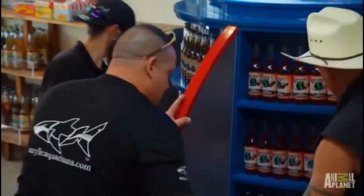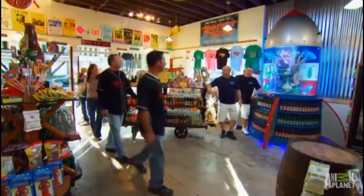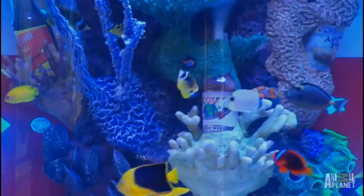Show off the product. This thing holds like 100 bottles. Whoa. Check this out. Unreal. This is amazing. It's a rocket. Amazing.